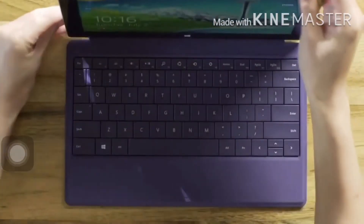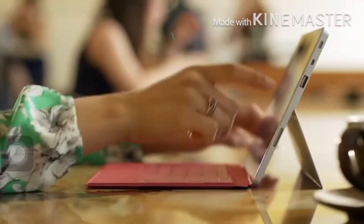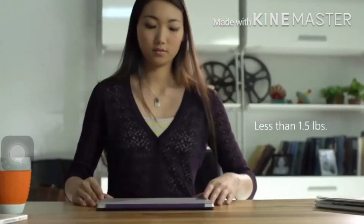Meet Surface 2. Surface 2 is now thinner, faster, lighter, and so much more than a tablet.